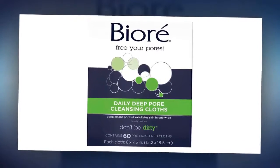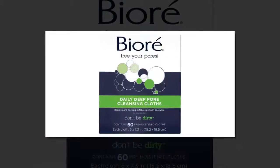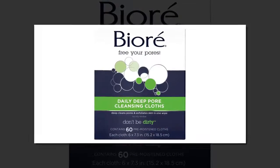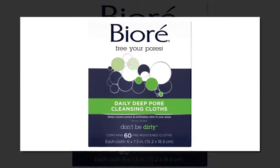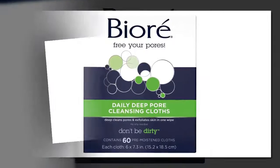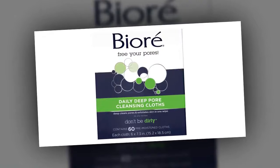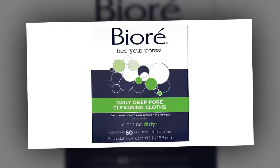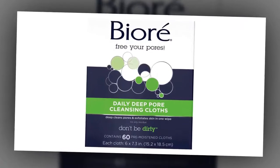Bioré Daily Cleansing Cloths — $7. In an interview with Beauty Banter, Meghan Markle gushed about the one product she buys in bulk: Bioré Daily Cleansing Cloths. "They're great to keep in the car and on your nightstand when you have those horribly lazy nights that the thought of getting up to actually wash your face seems unbearable," she said about the drugstore beauty product.